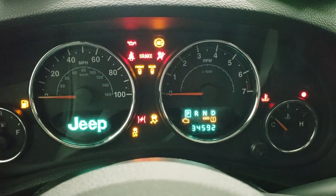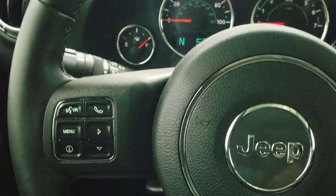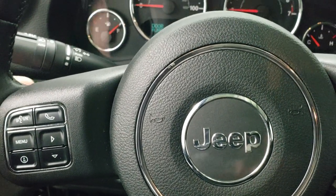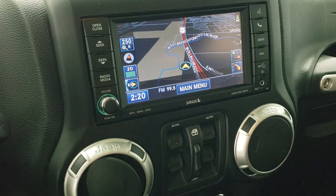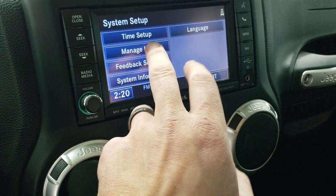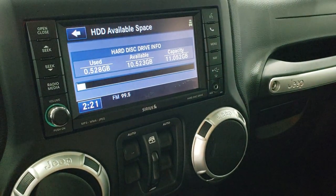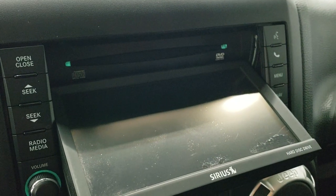You can see that this one has 34,592 miles. The instrument cluster is very nice and clean. It does come with the leather-wrapped steering wheel, which is in really nice shape as well. You do get cruise controls on the right, Bluetooth and information center controls on the left, and audio controls on the back of the steering wheel. This one comes with the 430N radio — AM, FM, and SiriusXM radio capabilities as well as the factory navigation system. It also has a hard drive that you can save pictures and songs to, with a capacity of 11 gigabits, and it is a CD player that can also play DVDs if you're in park.